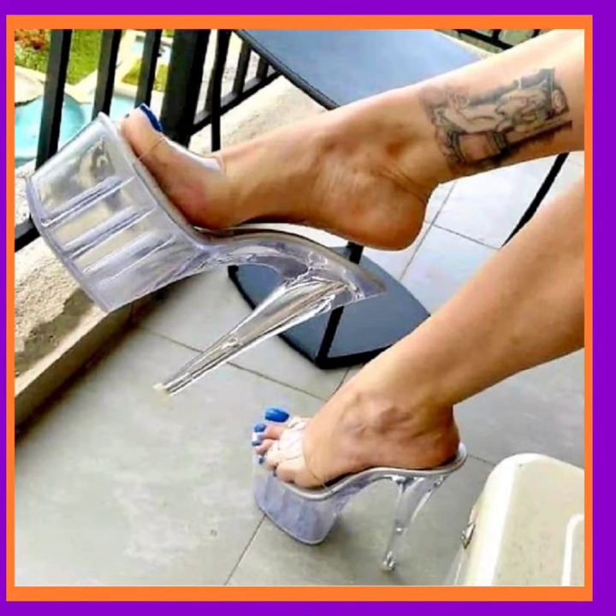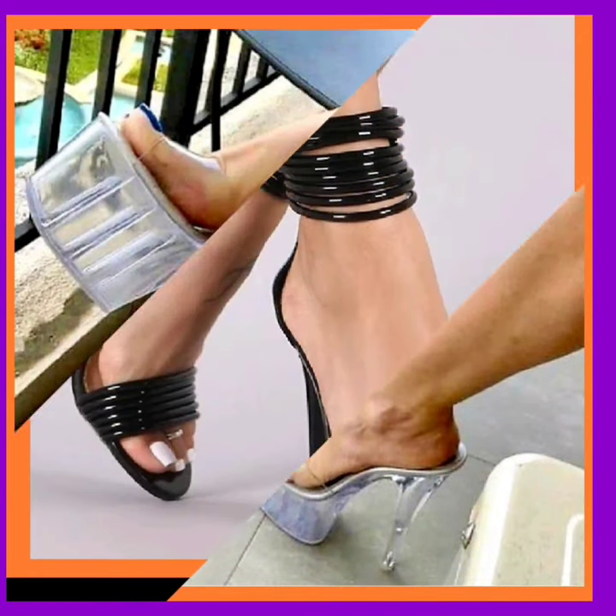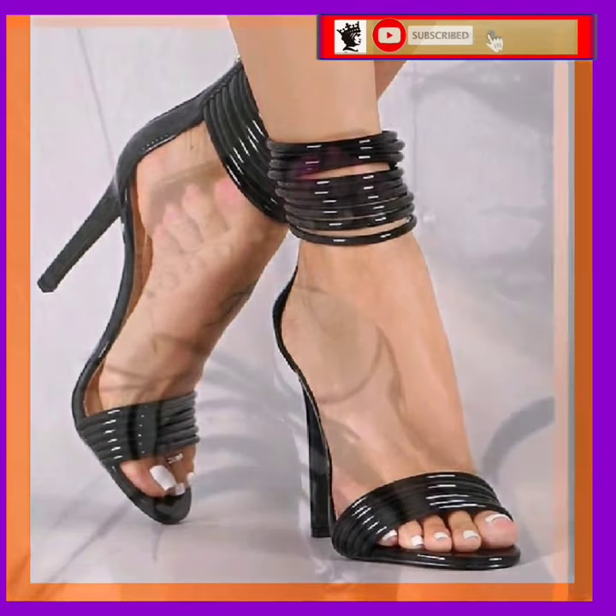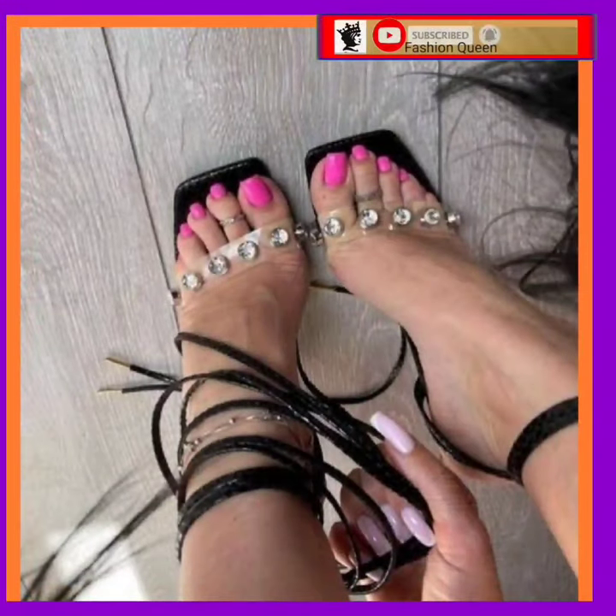Hey guys, assalamualaikum, how are you? I hope you will be fine. I am here with my new video and in this video we'll see some different mixed types of heels, like some high pencil heels, some platform heels, and some block heels.